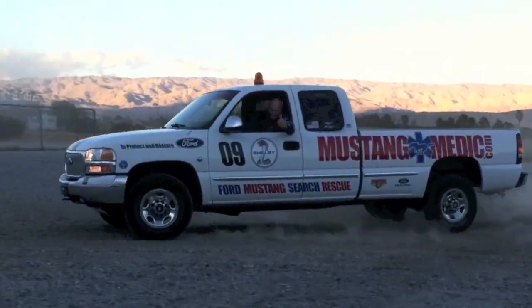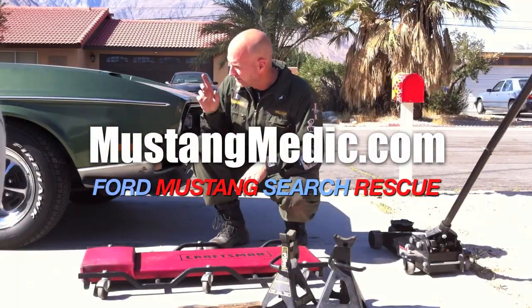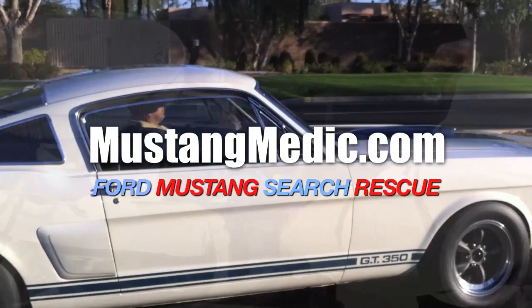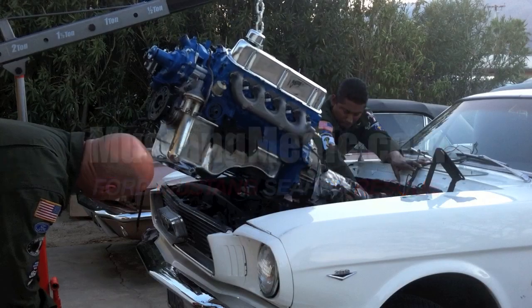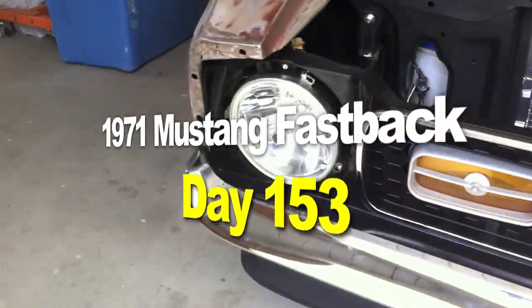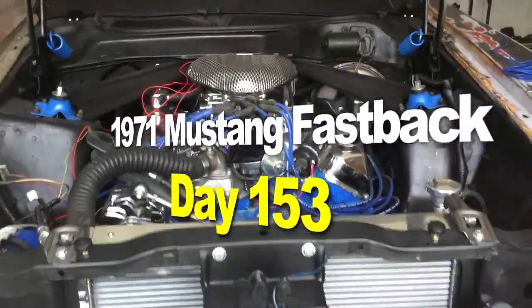mustangmedic.com — we show you everything from point A to point B, day one to day sold. The 1971 Mustang Fastback restoration project.